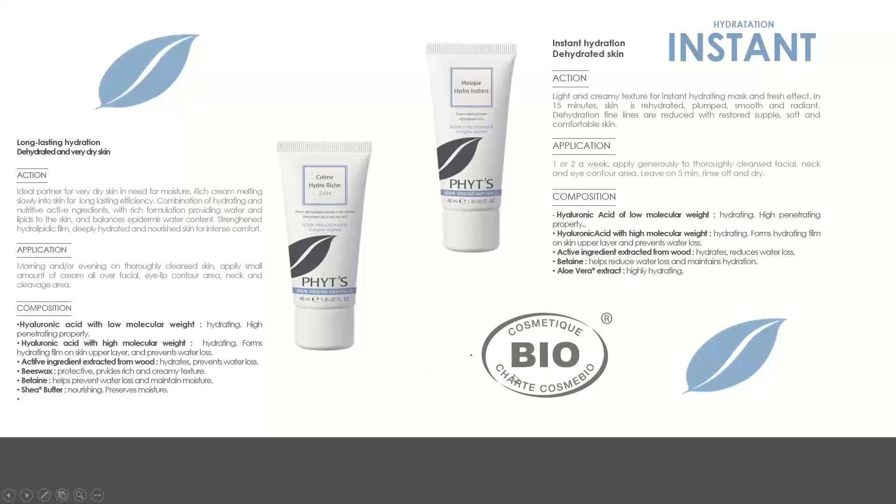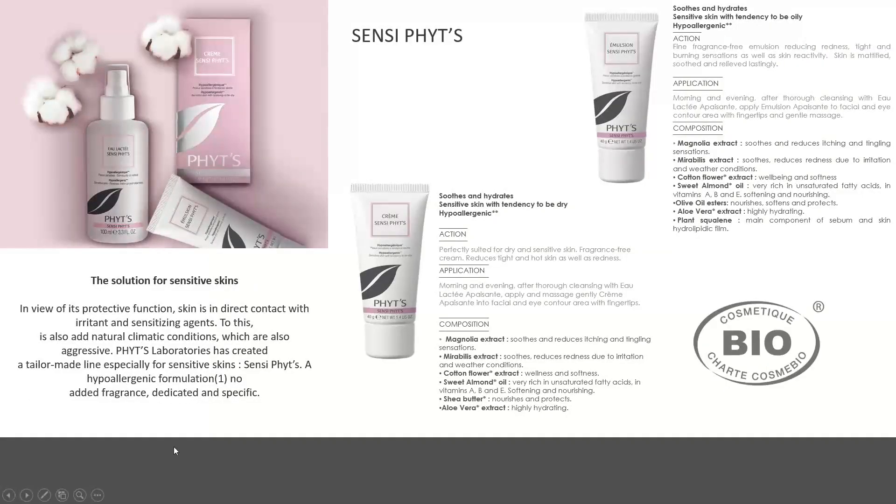Finally in the hydrating range there is a mask clients can use perhaps once or twice a week for an instant relief from dehydration — super-flushing hydration for moments when the skin feels very tight. This mask also works very well with modalities like microcurrent and ultrasound.